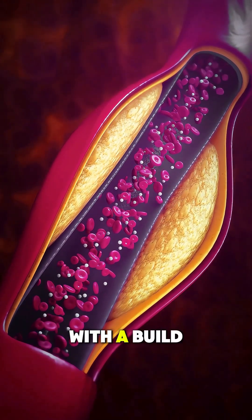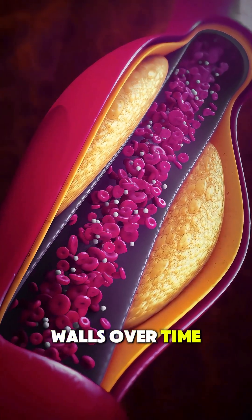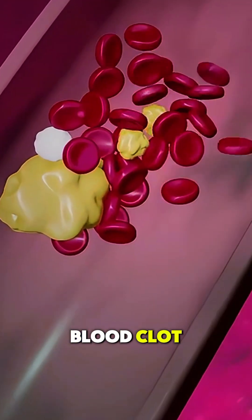This usually starts with a buildup of fatty deposits called plaque on the artery walls. Over time, this plaque can rupture, causing the body to send platelets to the area to form a blood clot.